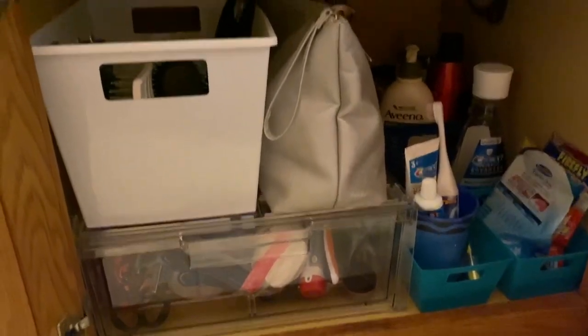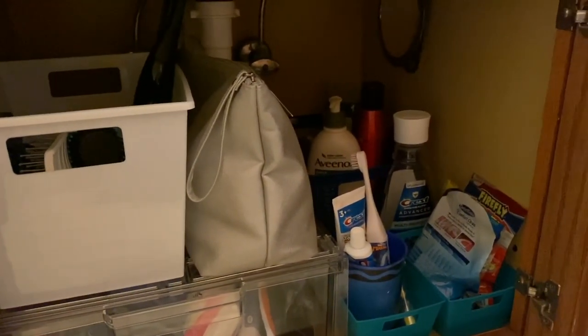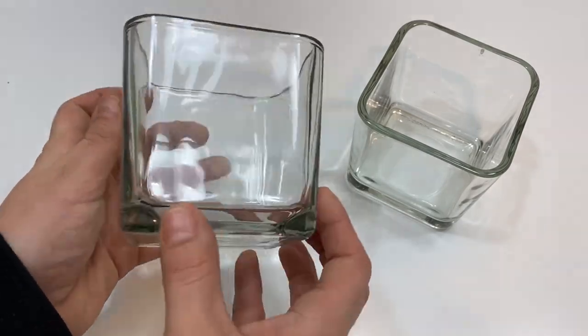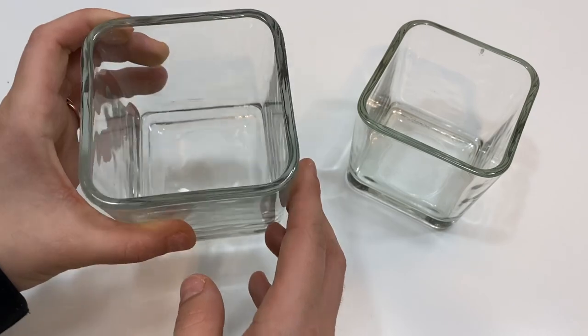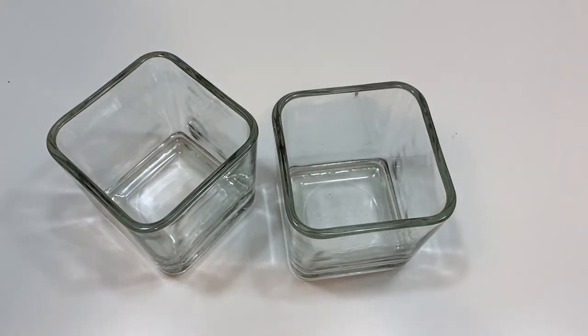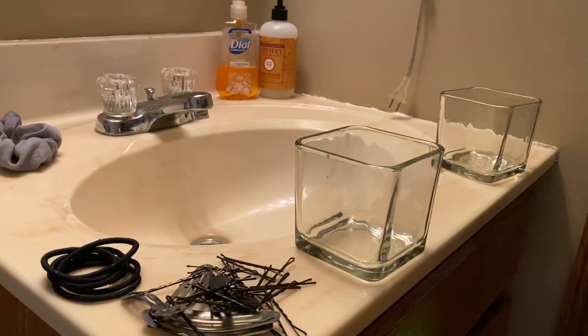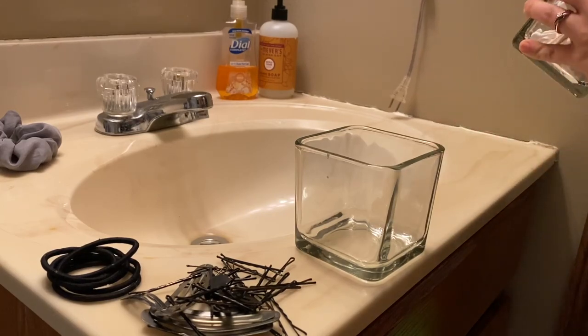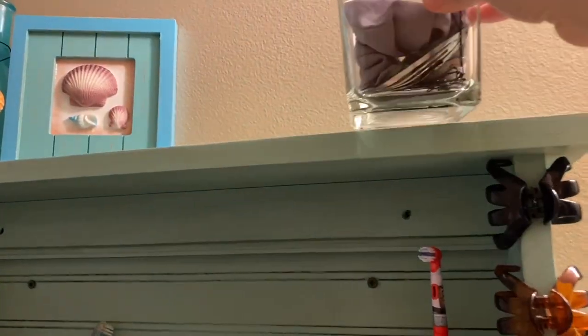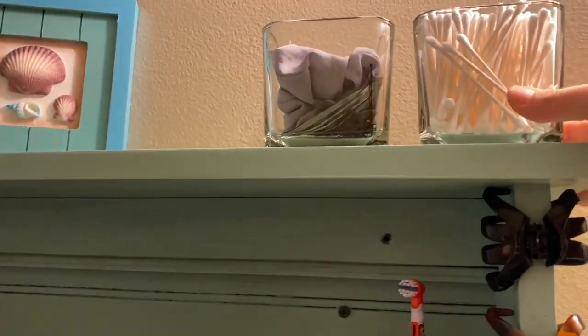I also found these glass containers — this is some thick glass for one dollar, holy cow. If you need glass containers, I definitely recommend checking out the dollar store. They had different shapes and sizes; I like the square ones because they look good and are kind of classic. I'm going to use one for q-tips and the other for bobby pins, hair clips, and hair bows, and set both of them right up on the shelf in here for easy access.